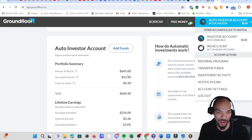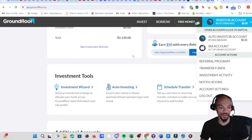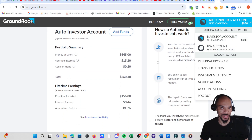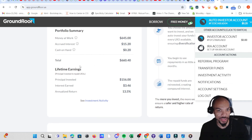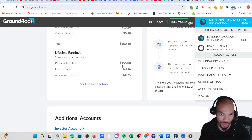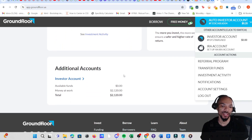For the auto account snapshot: money at work is $645, accrued interest is $15.20, cash on hand is $0.20, for a total of $660.40. Principal invested is $156, interest earned is $3.46, and the annualized return is also shown. I'd take that annualized return with a grain of salt.